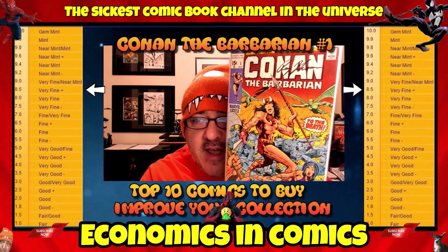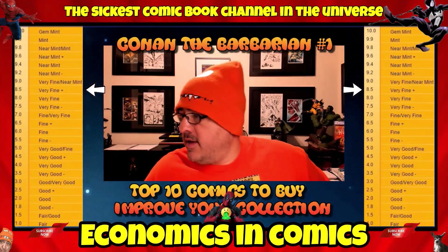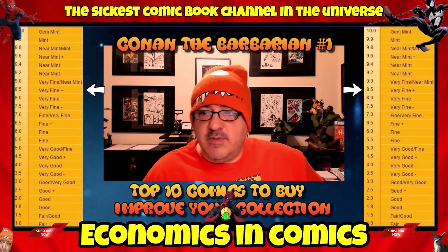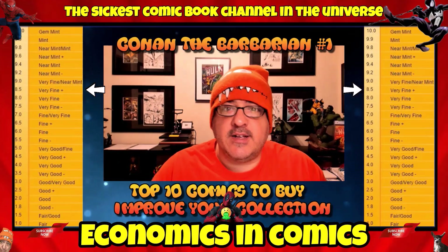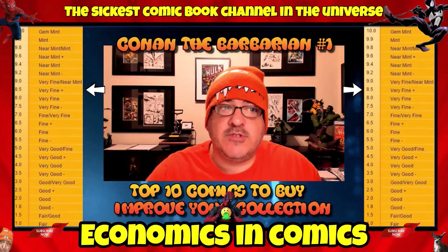That's the number one for today. We'll see what we have next week. I hope you guys enjoyed this video — give me a thumbs up, comment, and tell me if you have these books. Thanks for watching and we'll see you later.